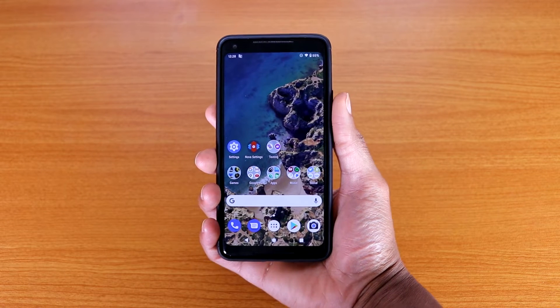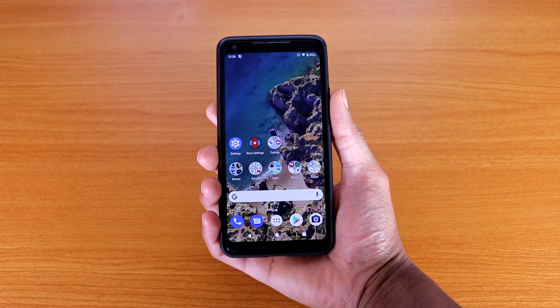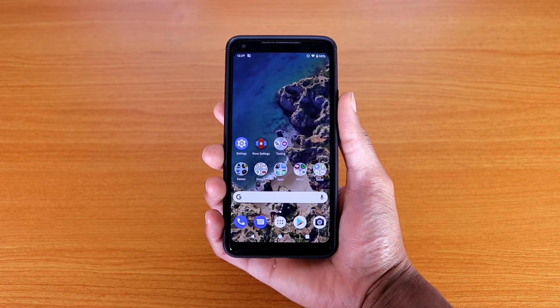Hey, what's up guys? This is the Pixel 2 XL Android 11 review. Some of you guys have been asking me to make a video about Android 11 on the Pixel 2 XL, so here we go.